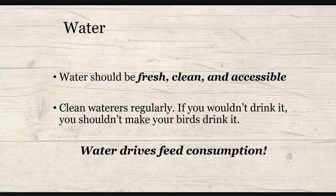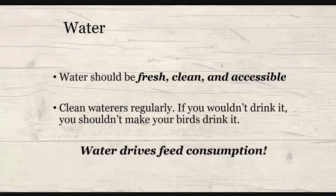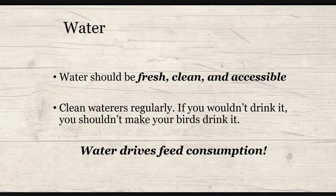Lastly, I wanted to talk about water. Water is, hands down, the most important nutrient for all walks of life. The water offered should be fresh, clean, and accessible. Water drives feed consumption — if they aren't getting enough water, they're likely not going to eat enough feed. It's really important that your water is clean, so clean your waterers out regularly. If you wouldn't drink the water, then you should not make your poultry drink it either. For success, make sure you have clean water and good food.